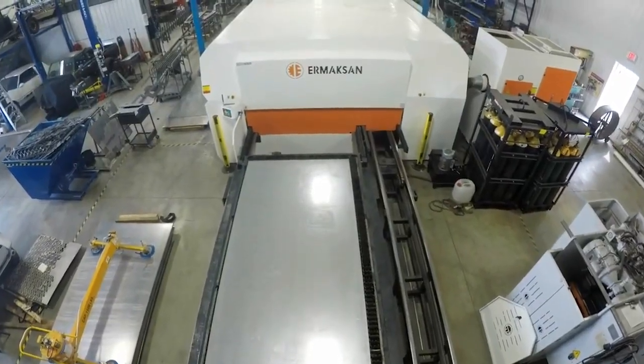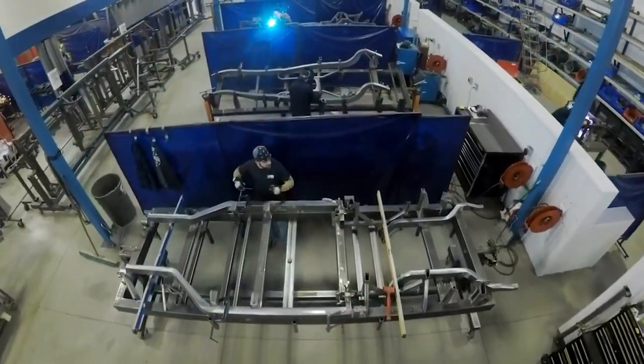The bulk of our business is chassis fabrication — performance chassis, cruiser type chassis — and then in addition to that we build an awful lot of pro touring muscle cars, high-performance chassis, off-road stuff. You name it, anything that's hot rod related we touch it.